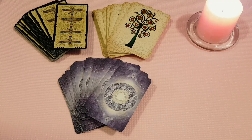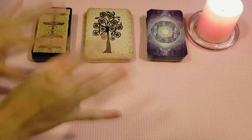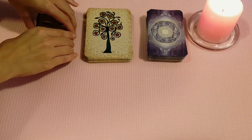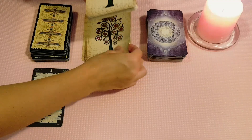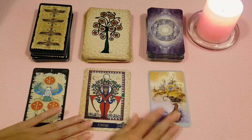Hi, Leo Tarot Twins here — welcome to your soulmate reading. This reading is entitled 'What will your soulmate look like?' We're going to lay out some cards. I'm joined by Black Feather Tarot, and we're going to be using three different decks, listed below. We'll jump straight into the reading and see what's coming up for you — what is your soulmate going to look like? We're looking at their characteristics, their features.